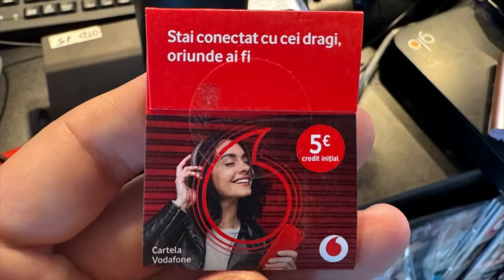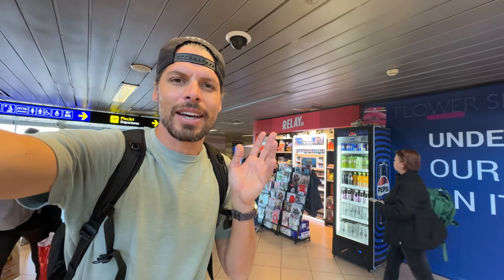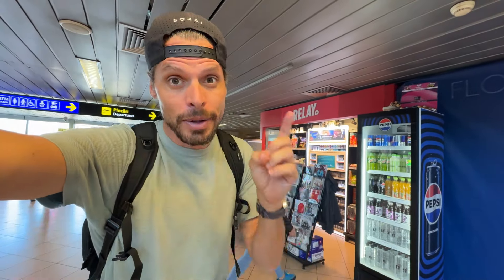They also have a Vodafone SIM card which gives you 150 gigabytes and around 2,000 minutes of calling time, also for one month. The data is only valid in Romania on both SIM cards and there is no EU roaming included. So if you're traveling onwards to other countries in Europe after your trip to Romania, this is not the SIM card you want to buy.